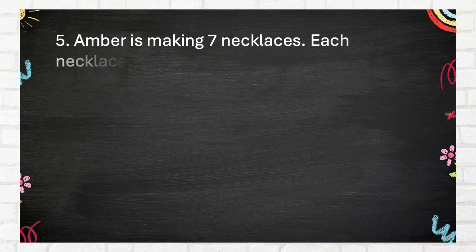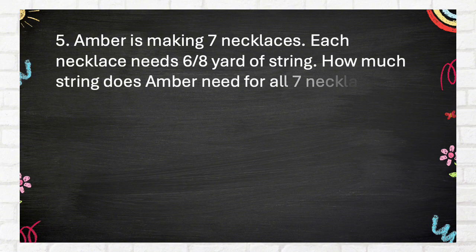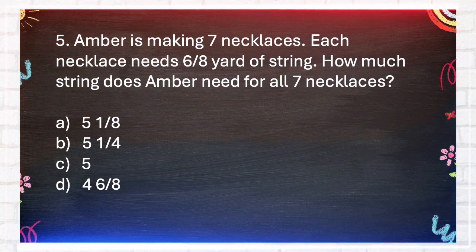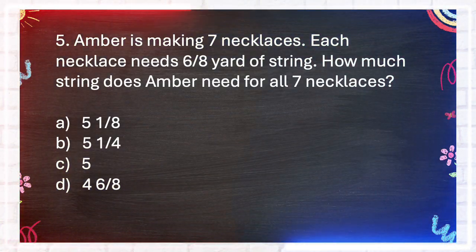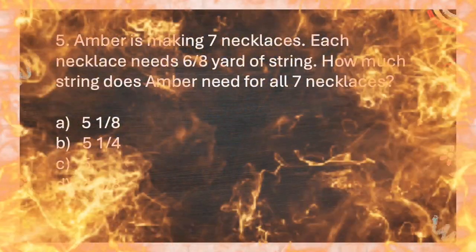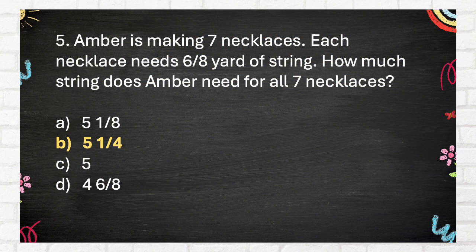Number 5. Amber is making seven necklaces. Each necklace needs six-eighths yard of string. How much string does Amber need for all seven necklaces? A. 5 and 1 eighths. B. 5 and 1 quarter. C. 5. D. 4 and 6 eighths.